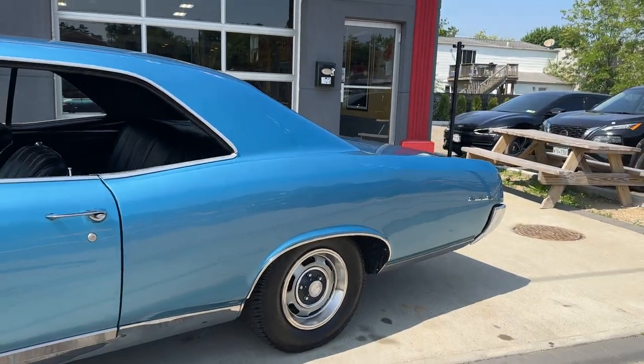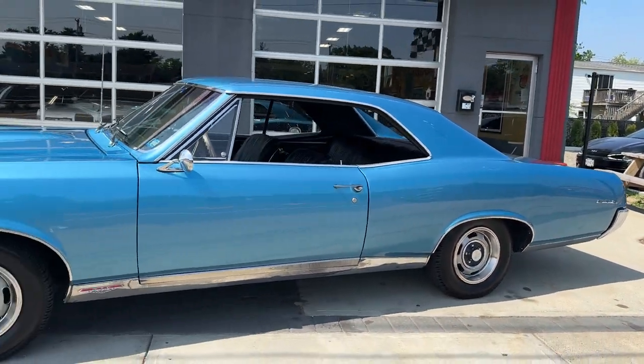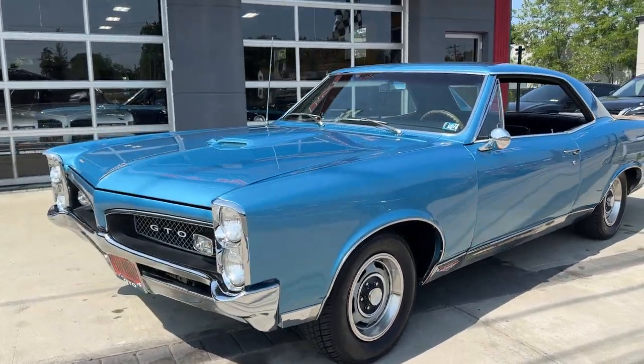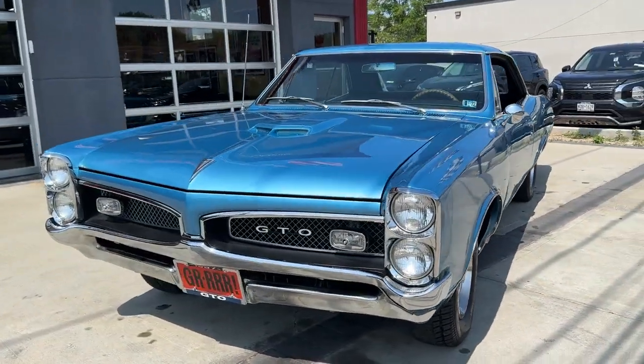Check it out. HollywoodMotorsUSA.com. 67 GTO, 400, 4 speed — magic numbers. Here to sell, baby. Look at that. Nice.